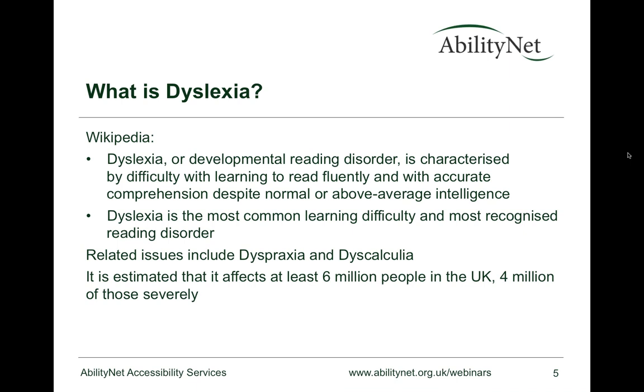Dyslexia is the most common learning difficulty, affecting 10% of the population — absolutely huge. Moreover, 25% of the UK population has a sub-14-year literacy age, and the same design approaches that help people with dyslexia will help them too. Related difficulties in this family include dyspraxia, which is more to do with coordination; dyscalculia, which is more to do with numbers; and dysgraphia, which relates to difficulties with handwriting or drawing.